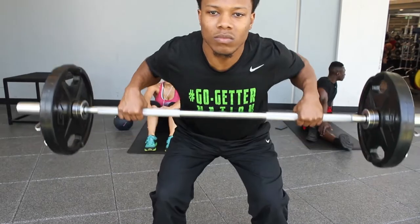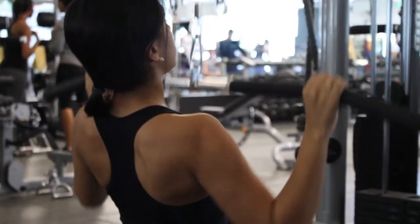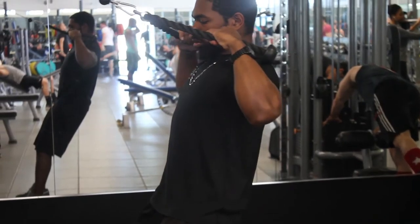Back muscles help give us good posture while in class or sitting at a desk all day. For the fitness challenge this month, try out one of the following back exercises utilizing the machines, cables, or free weights to improve your posture.